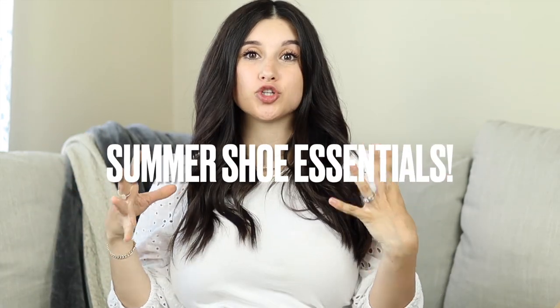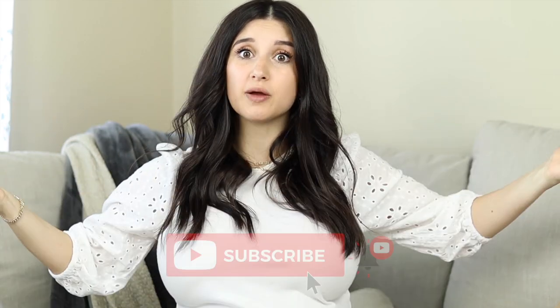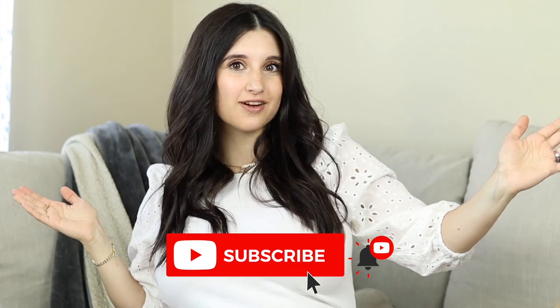Hi guys, welcome back to my channel. In today's video, I'm sharing my top summer shoes. I have seven different shoes I want to share with you guys today that I constantly wear with so many different outfits — they're just my summer staple shoes. Some of these are new and some I've had for years. If you're new, consider subscribing for my weekly videos and let's dive right in.